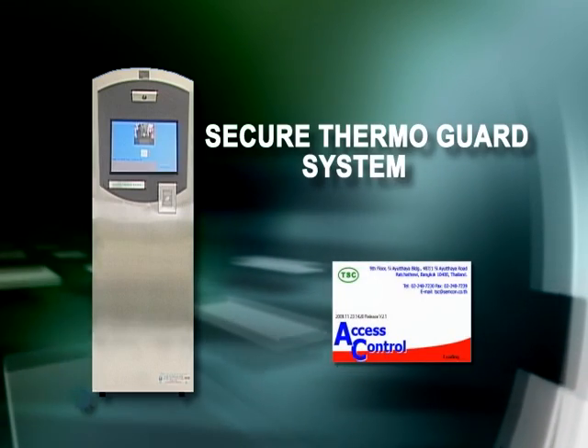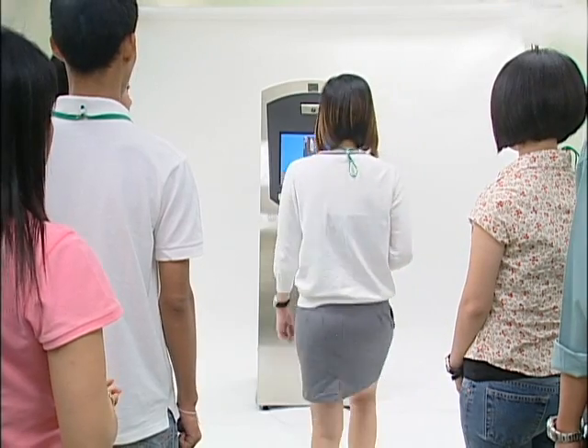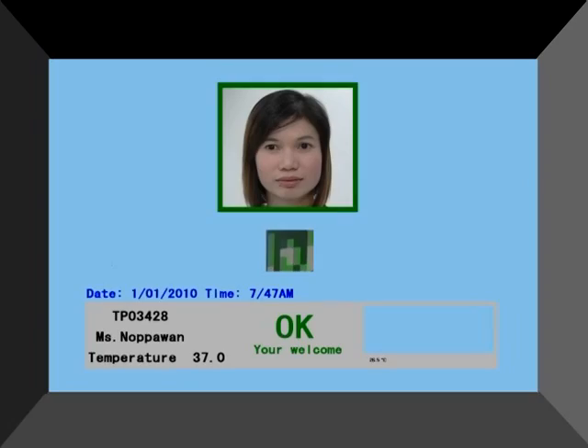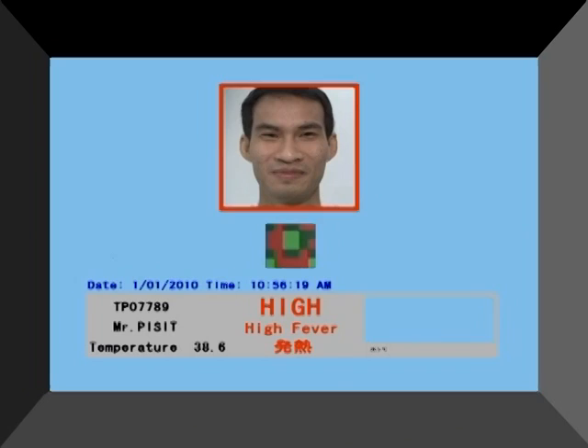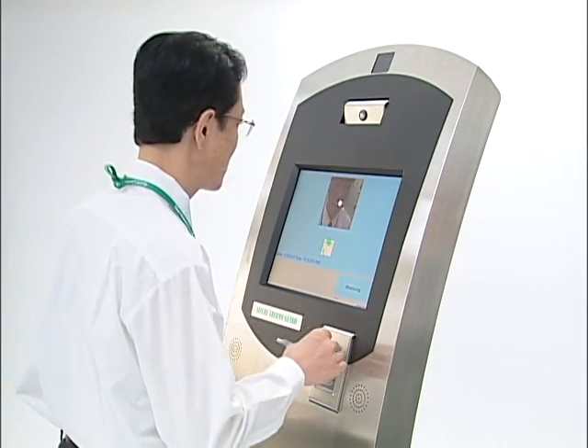Let us now show you how the Secure ThermoGuard system works. First, you stand in front of the system. It only takes one second, and the system displays OK or NG. An error will occur if you're too close, too distant, or move on too quickly. If a measurement error is displayed, try again.